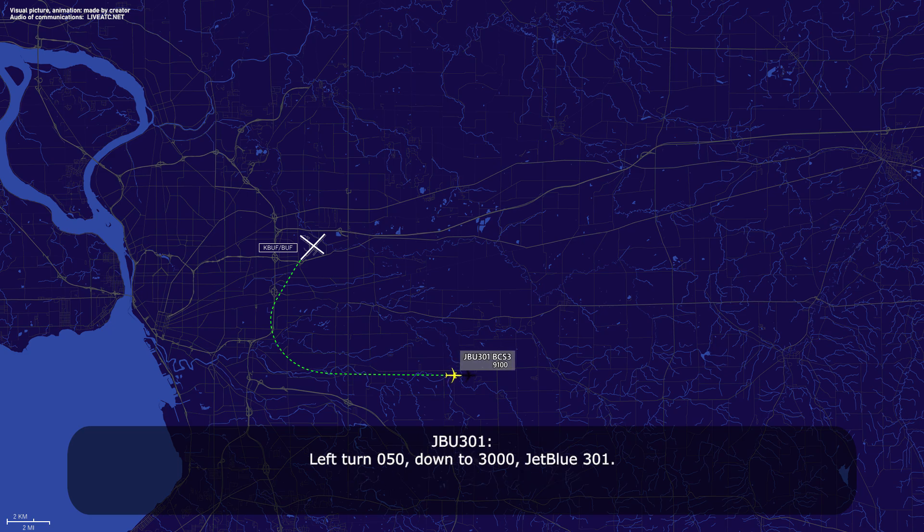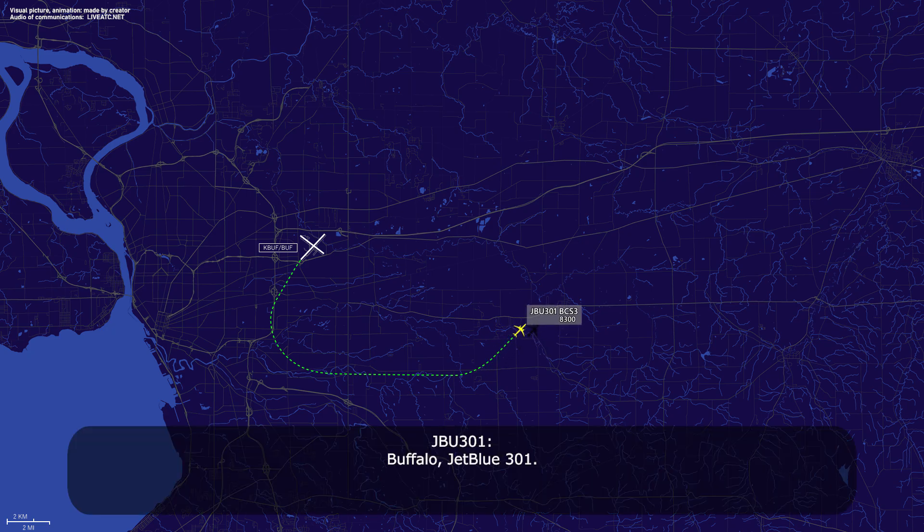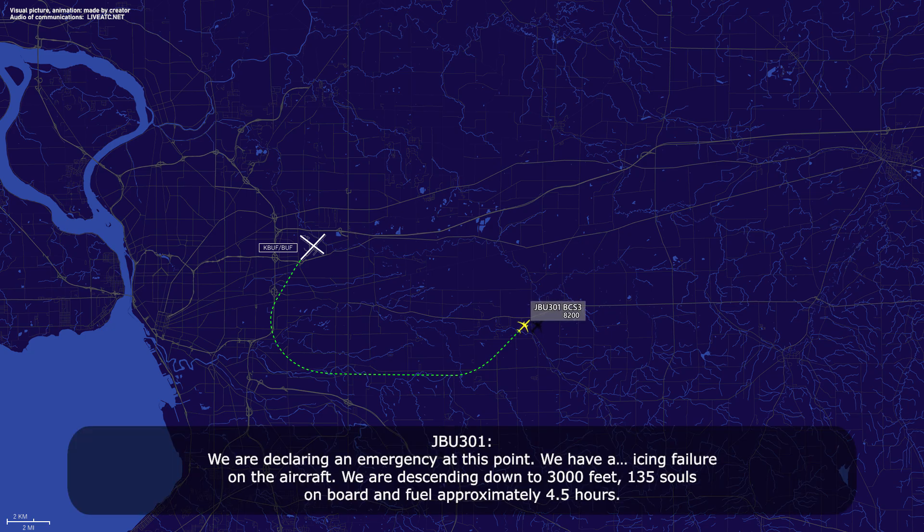Left turn 050 down to 3000, JetBlue 301. And Buffalo, JetBlue 301 — we are declaring emergency at this point. We have an icing failure on the aircraft. We are descending down to 3000 feet. 135 souls on board and fuel approximately four and a half hours.